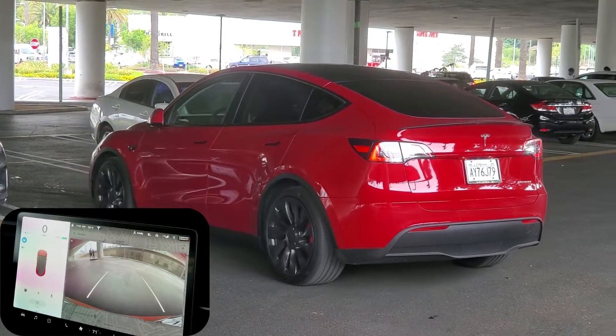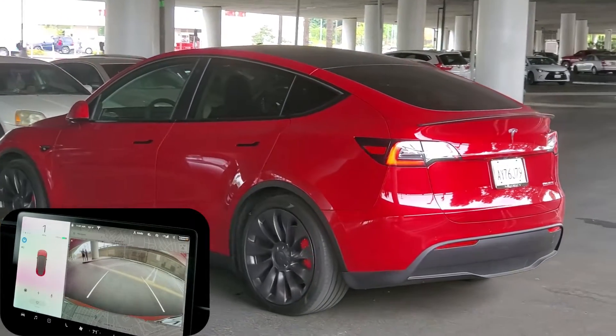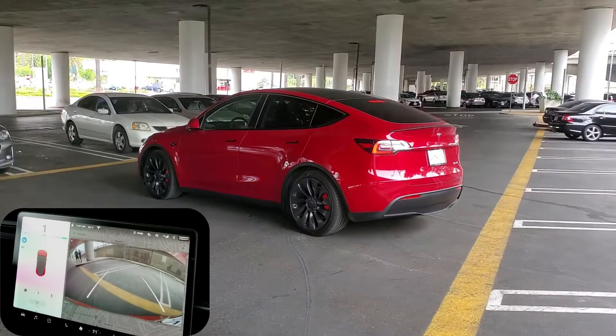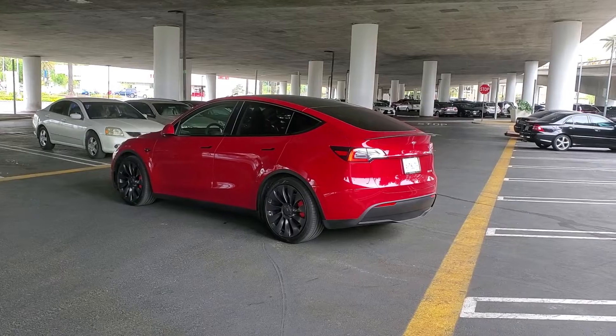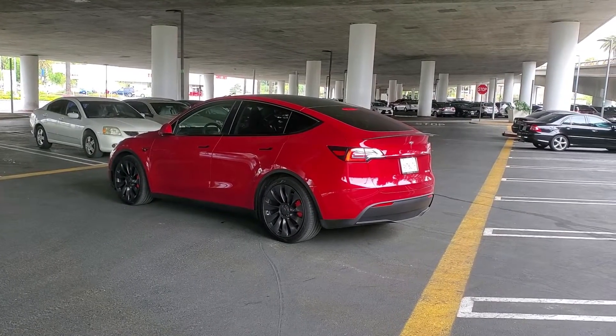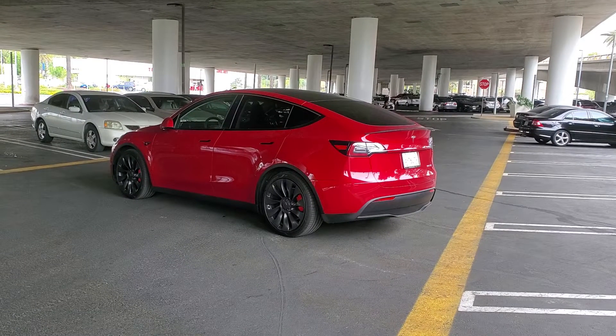In this particular situation, the car was acting a bit strangely. I was still pressing and holding the reverse button, but the car slowed down by itself. I wonder if it was because the car saw the yellow line in the back and decided to stop. The Summon forward and backward function definitely seems more usable, and I would probably use it more often than Smart Summon.